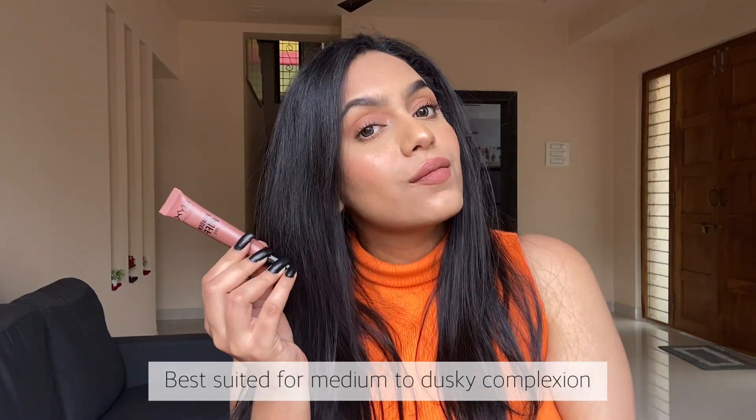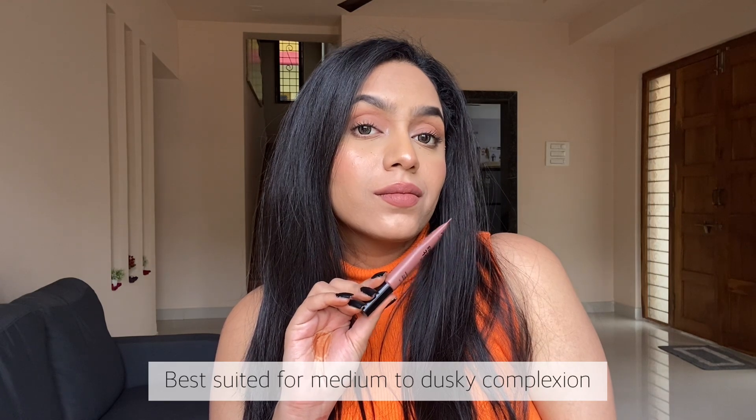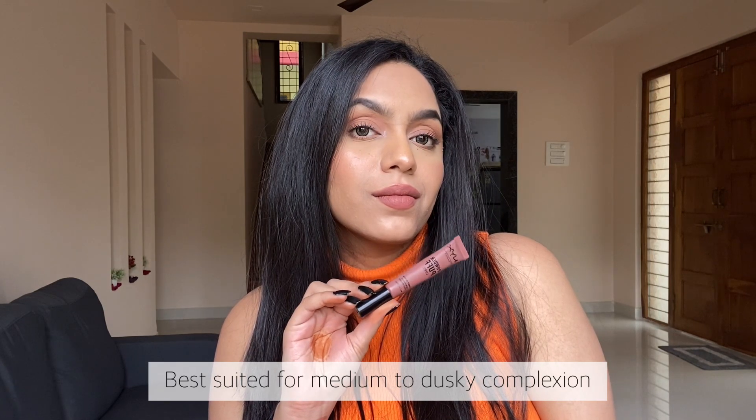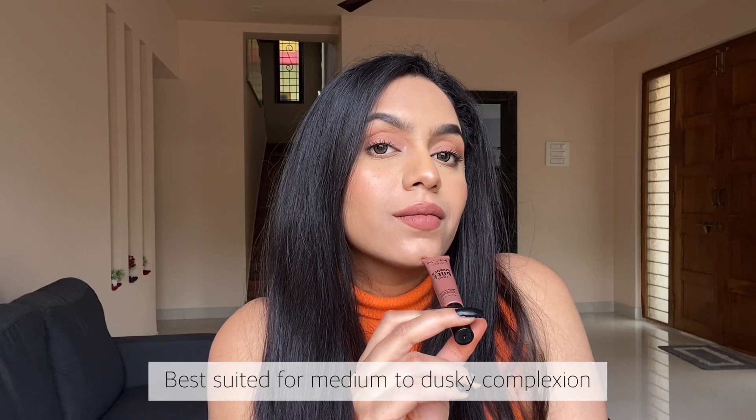Formulation-wise this one is very different from the NYX SMLCs because this lippy doesn't dry down to a powdery matte finish like the SMLCs do. It is also not transfer proof, so basically I just love this lipstick for its shade.